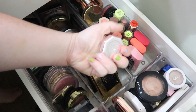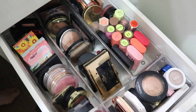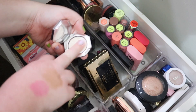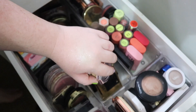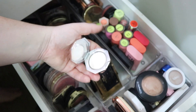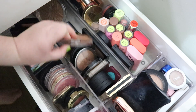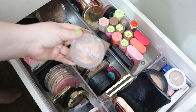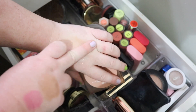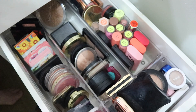I haven't used my Fenty Beauty Diamond Bomb — the How Many Carats shade — in so long. I can never open it and I've got no nails right now, but let's put this one in. It's really pretty in the inner corner too, so it kind of has dual purpose for me. I've got a matte bronzer already, so I want something more glowy — let's do the Glowish by Huda Beauty, which is a really nice one. It looks so light on the skin but beautiful on the face.